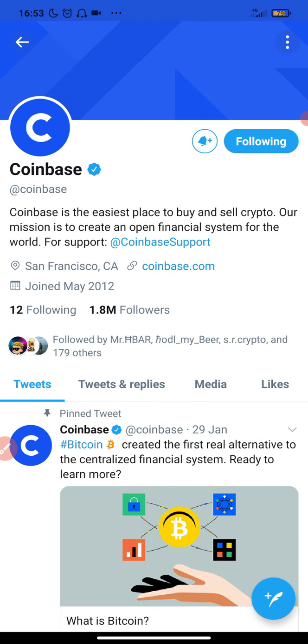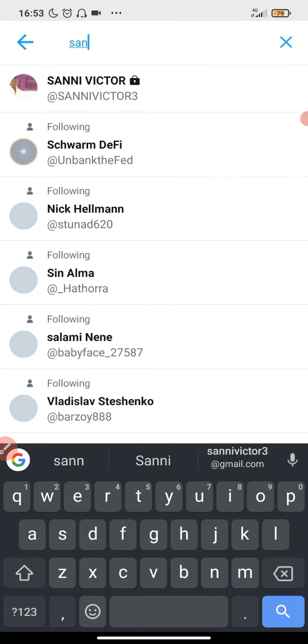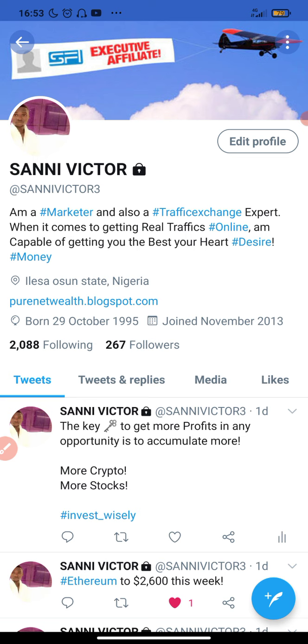Also make sure you follow people like me on Twitter. My Twitter account name is Sunny Victor 3 — I'm going to drop my Twitter link in the description box, or you can just search for my name on Twitter. Make sure you follow me — that's very important.